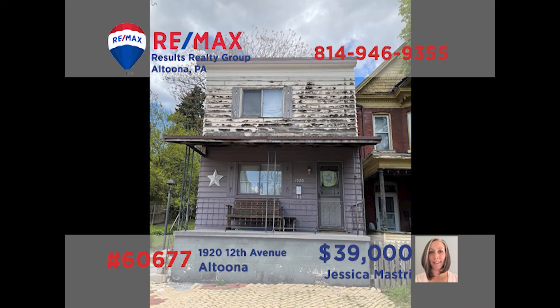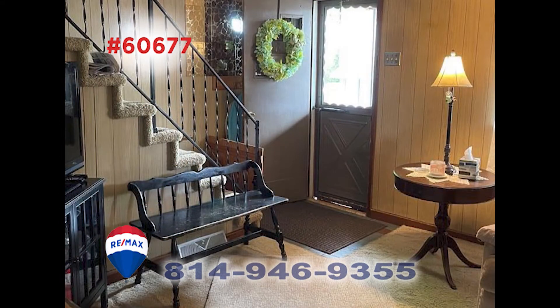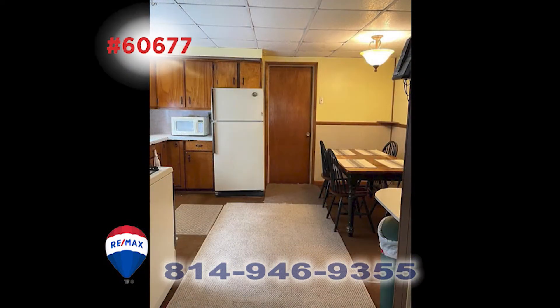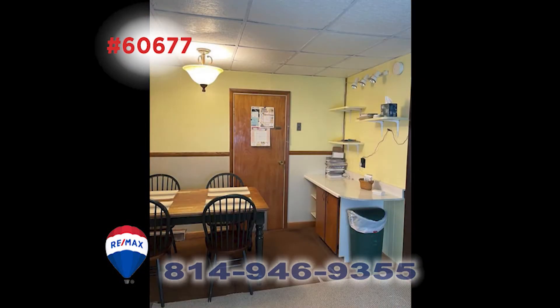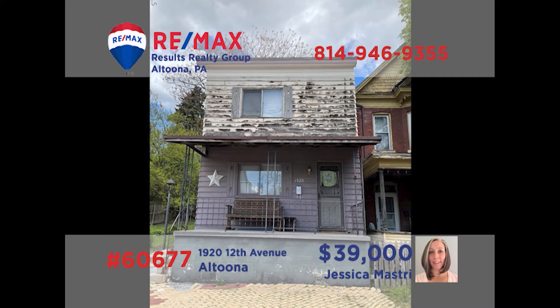Jess Mastery welcomes you to this Altoona home situated on a double city lot. This well-maintained home offers a spacious living room with open staircase and an open floor plan guiding you into the roomy eat-in kitchen. Upstairs you'll find a pair of family bedrooms for rest at night, as well as a large family room that could be used for a third bedroom. All this plus an outdoor patio, off-street parking, and a brand new furnace. Contact Jess right away to schedule your tour.